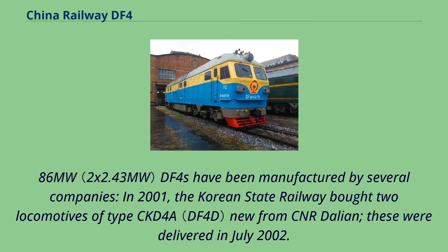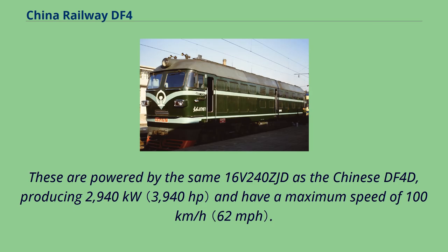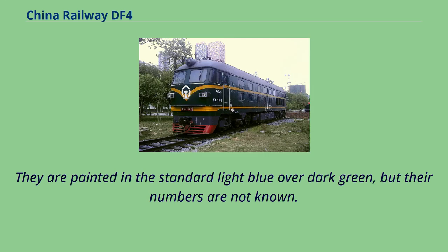In 2001, the Korean State Railway bought two locomotives of type CKD-4A new from Dalian. These were delivered in July 2002. They are powered by the same 16V240ZJD engine as the Chinese DF-4D, producing 2,940 kW and having a maximum speed of 100 km/h. They are painted in standard light blue over dark green, but their numbers are not known.